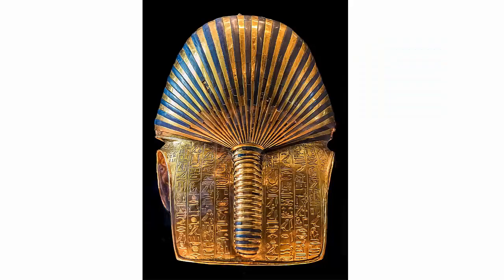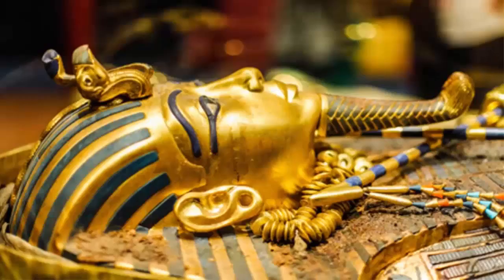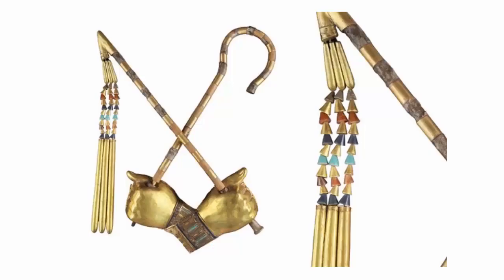The king is represented with a broad collar inlaid with semi-precious stones like lapis lazuli, dark blue, and carnelian, red, turquoise, and light blue. On either side of the broad collar there is a representation of the falcon god Horus.